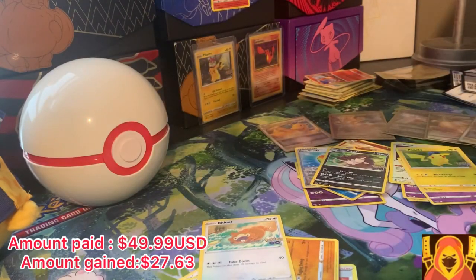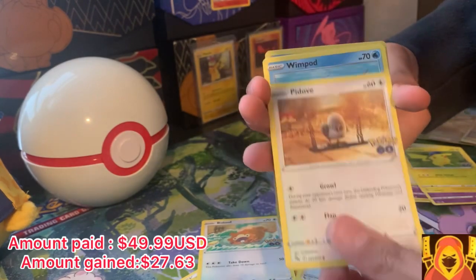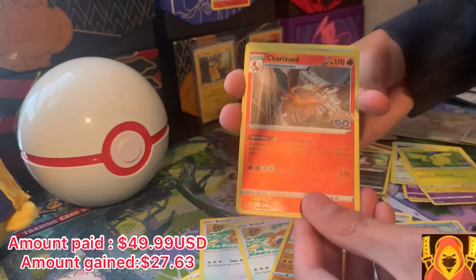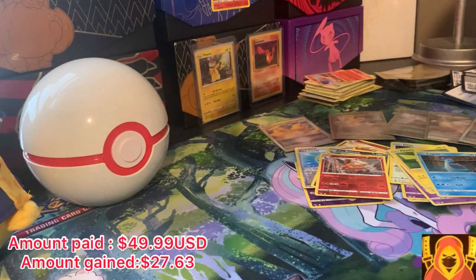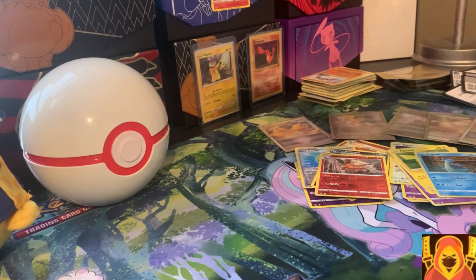Alright, last pack — scan the code card. Pack nine: water energy — Candela, Ivysaur, Spark, Bidoof, Bidoof, Squirtle, Bidoof again, Onyx — hey, Charizard! That's not something you see every day. And Lapras. Not bad, not bad. It's not the best box I've opened but I'm gonna say that was pretty good. Anyway guys, I'll see you in the next video — I hope I can upload more often. Goodbye!